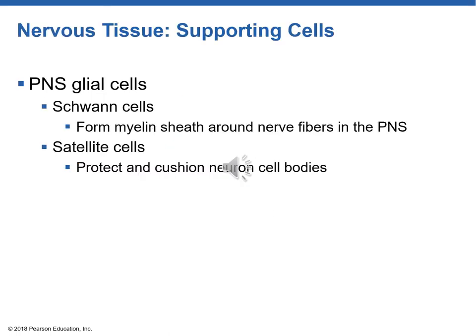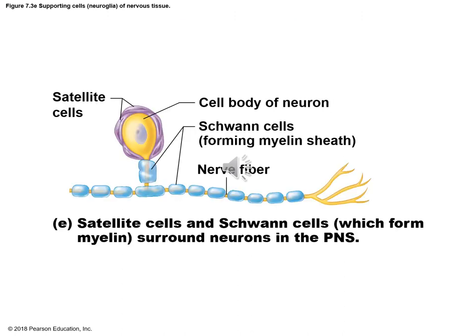In the peripheral nervous system, there are two types of supporting cells: Schwann cells and satellite cells. Schwann cells form the myelin sheath in the peripheral nervous system — very similar design but different cells. Satellite cells protect and cushion neuron cell bodies; they look like a baby bonnet around the cell body of a neuron. Schwann cells are wrapped like pancakes around a pencil, forming the myelin sheath to help the neuron.